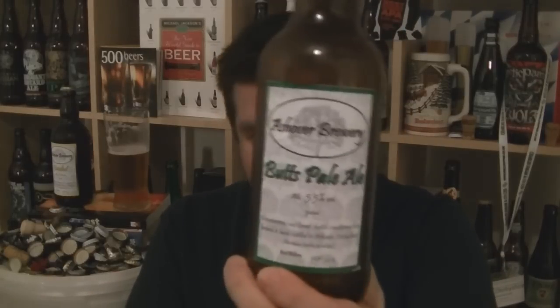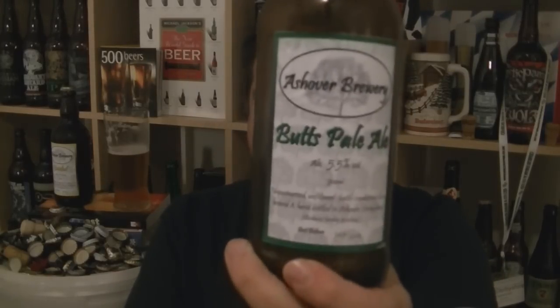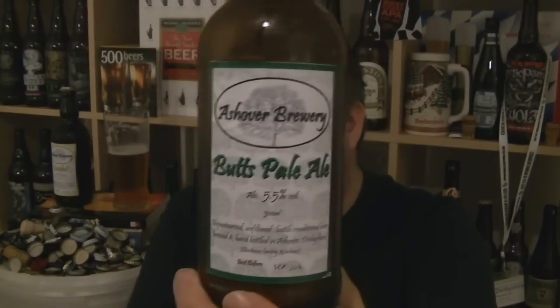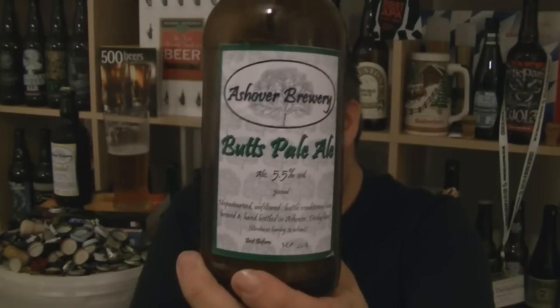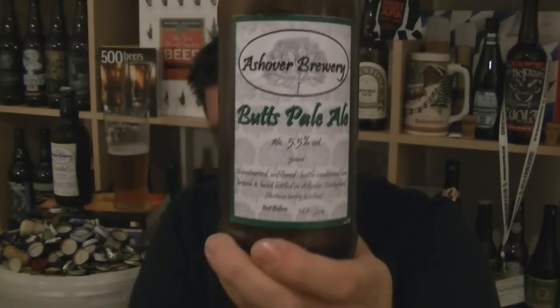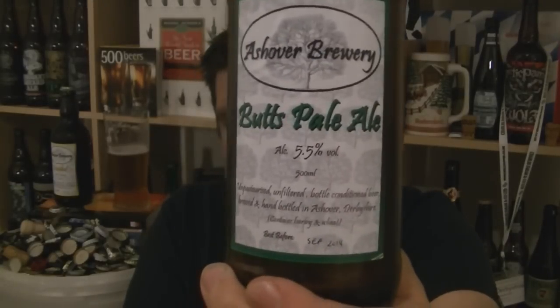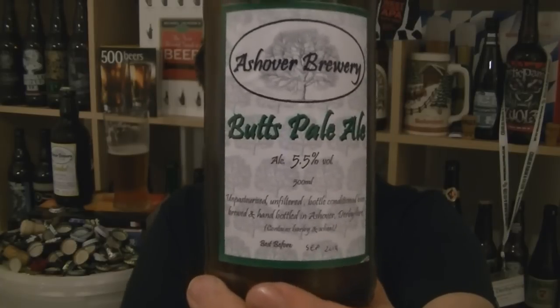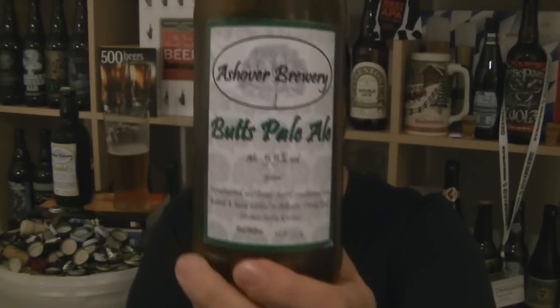Anyway, I'm really impressed. That's lovely stuff — drinkable, assertive. Leaves you with a bit of presence. It's got a big whack of beerness, but never overpowers, never becomes astringent. Lovely stuff. So that's a bottle of Butts Pale Ale — well carbonated — from the Ashover Brewery in Ashover, Derbyshire.